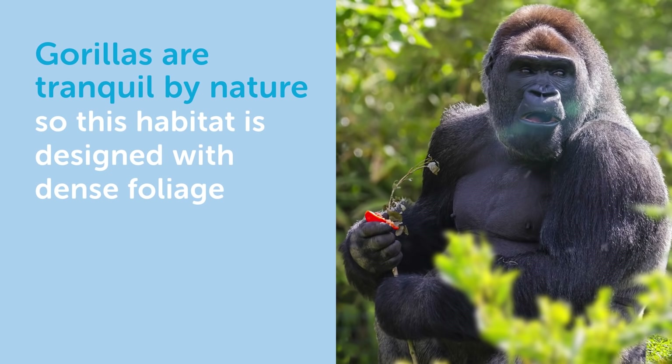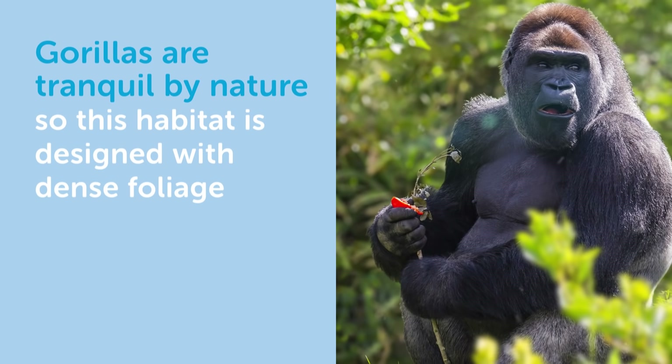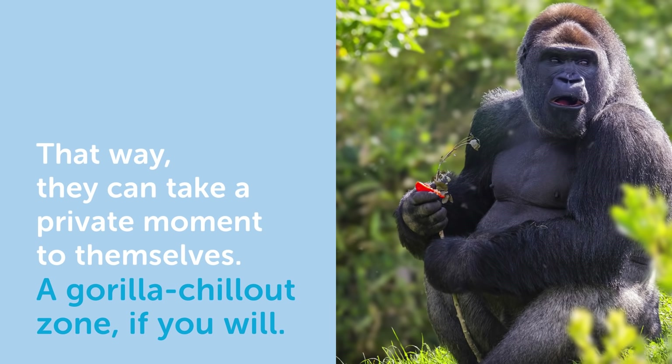Gorillas are tranquil by nature, so this habitat is designed with dense foliage. That way, they can take a private moment to themselves — a gorilla chill-out zone, if you will.